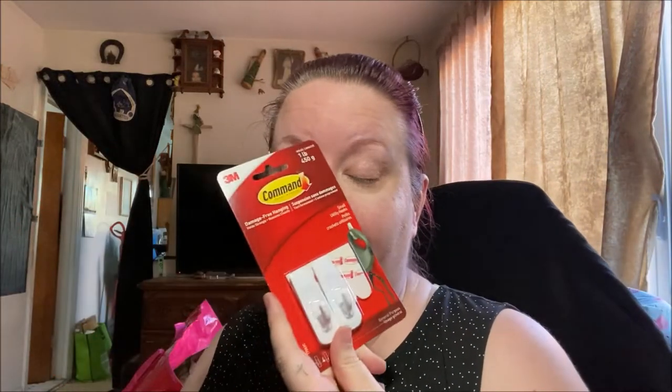Next I have — there's a bunch of these — I think I got four packs for a DIY for my daughter's room. These are Command strips, damage-free hanging, holds strongly up to one pound, and there's two in each pack. These were $4 a pack and I got four packs of them.